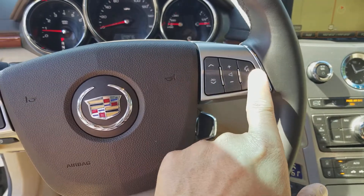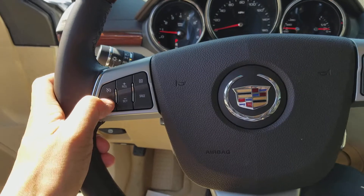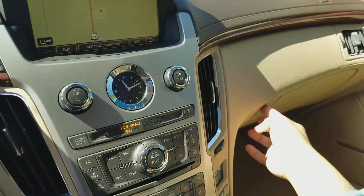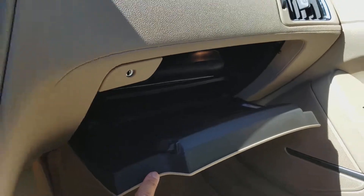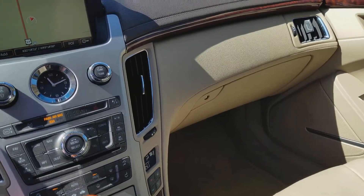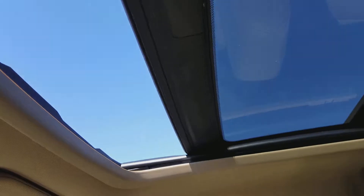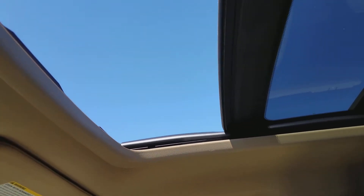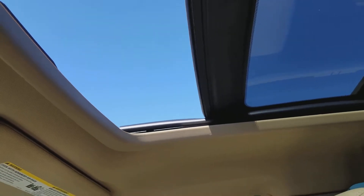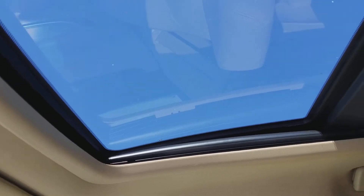The Bluetooth controls are going to be here. The manuals are in the glove box. It is a one-touch sunroof, and you also have a shade that will cover it if you don't want any of the sunlight coming in.